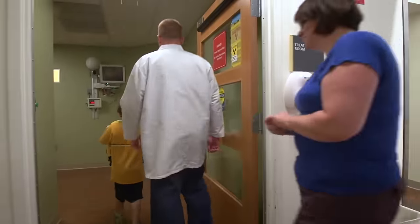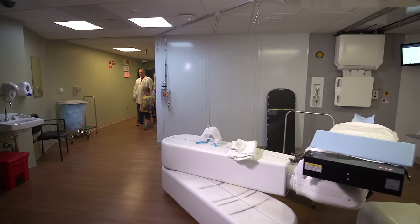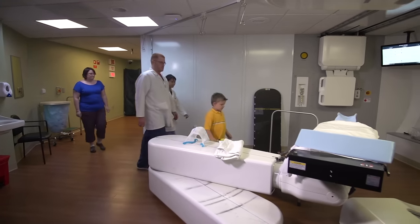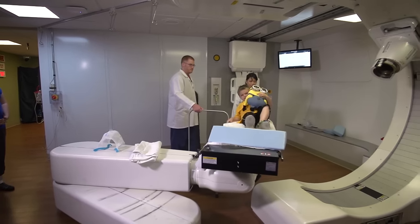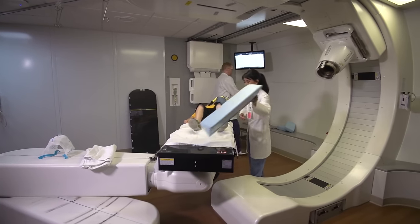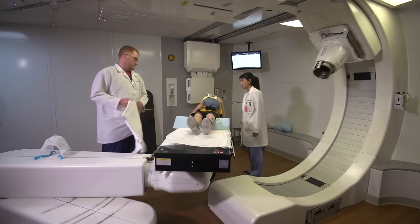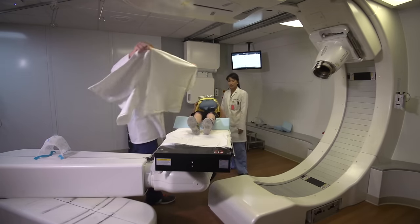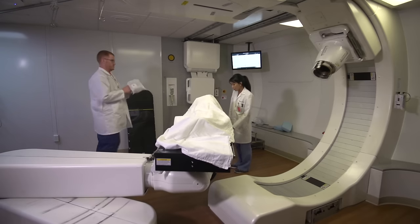Then you will walk back to the room and have a seat on the table. The room makes a noise that sounds like a washing machine. You can have a blanket or stuffed animal with you if you want to snuggle. Next, it's time to get your mask on — the one that was made especially for you during your SIM.